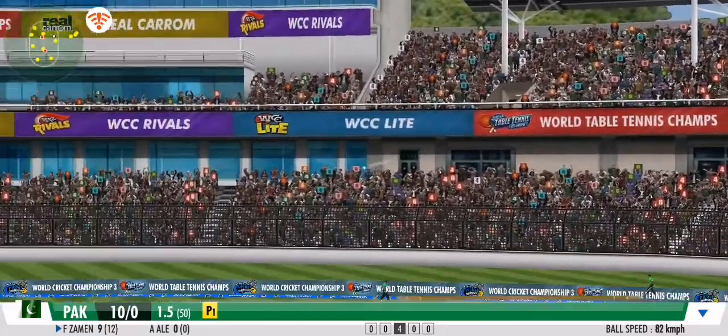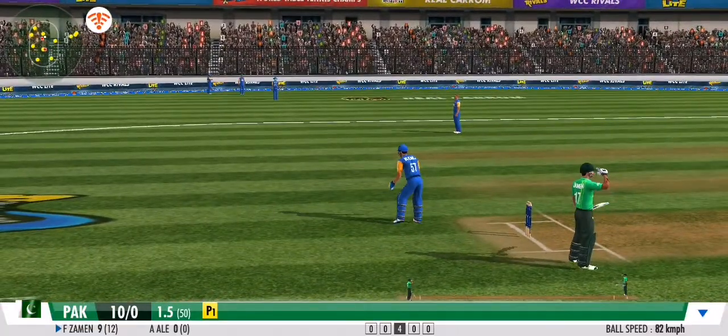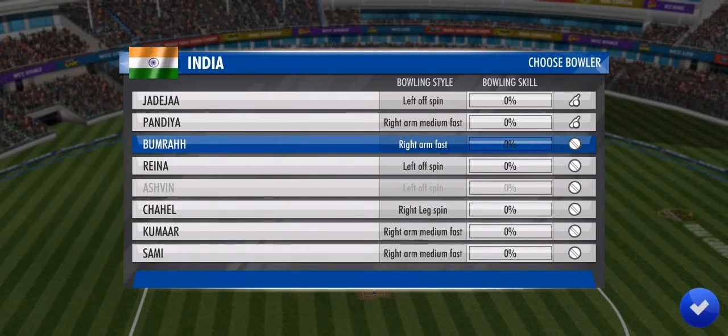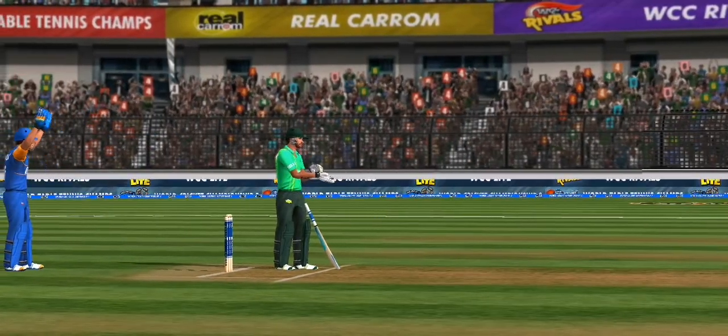He catapults it right back to the crease — good throw. Two more and he'll retain the strike; that's when he strikes a double on the final delivery. A leg spinner has come into play.